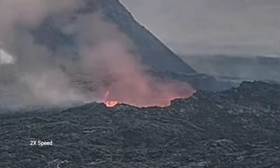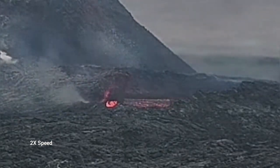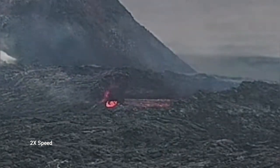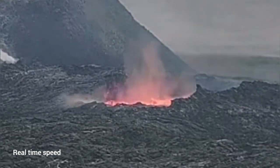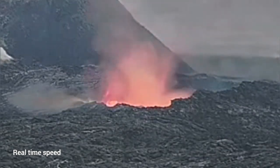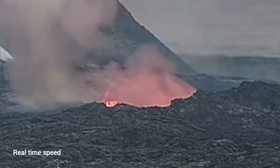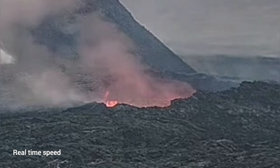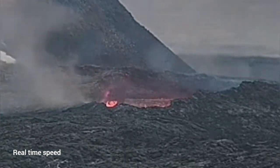I will play it again for you in real time, so you can see actually how it collapses. You can see the first part collapsing is closer to us. So if anybody was there thinking that they're away from the rim of this lava lake, they were the first to go down if the collapse was happening at that time.